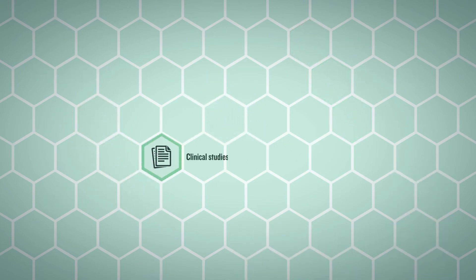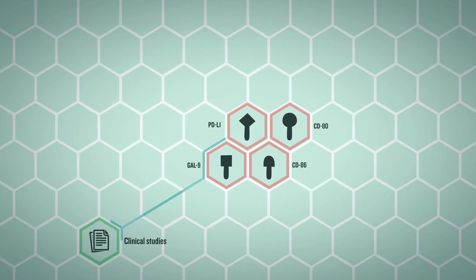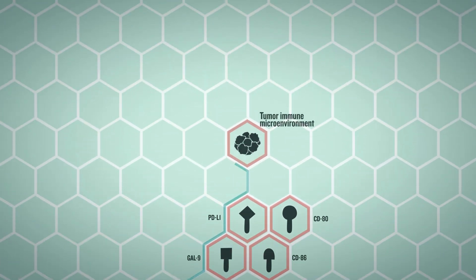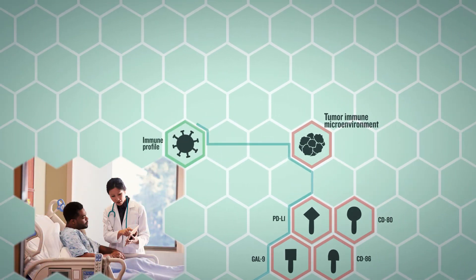Clinical studies have shown that in addition to the expression levels of checkpoint inhibitor proteins, other factors such as the tumor immune microenvironment, microsatellite instability, and a patient's immune profile could also affect patient response to cancer immunotherapy.